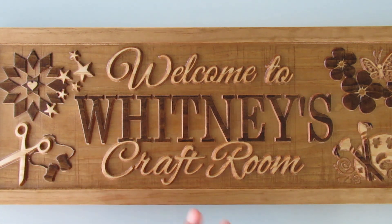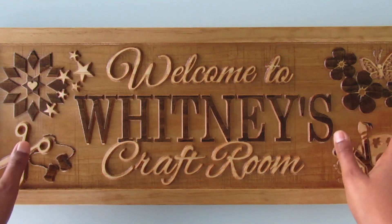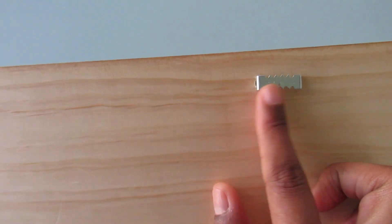Everything is going to be white. Anyway, I'm sorry this is a short video but it is what it is. Before I go, I'm going to show you guys the back real quick. The back has these little hooks on it which makes it easier to hang on the wall.